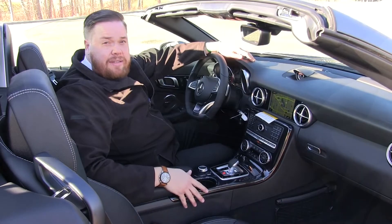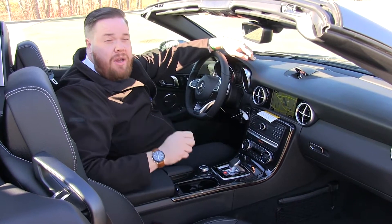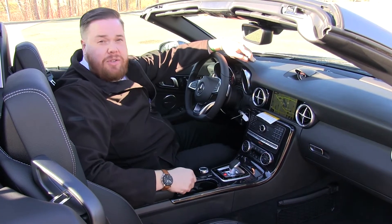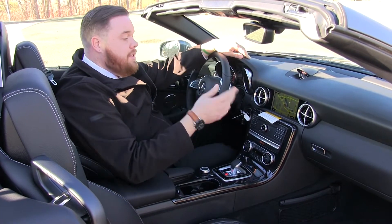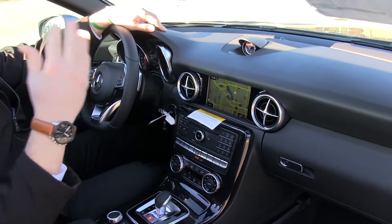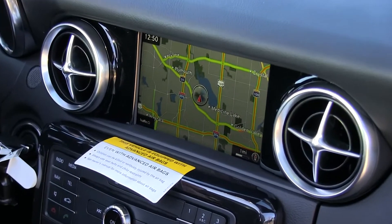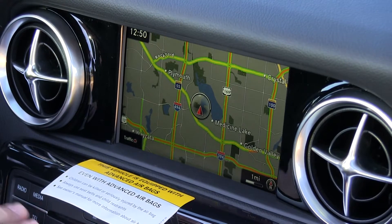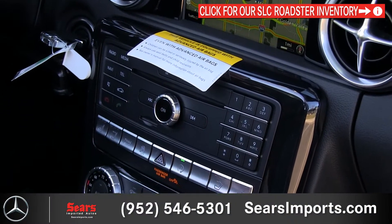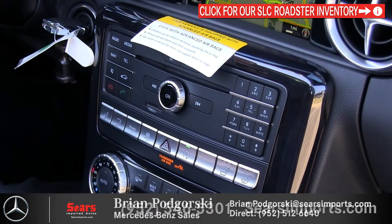Before we chat about the interior of the SLC, my name is Brian with Sears Imported Autos — if you have any questions or need information, call the store, email us, send a message, whatever you need. Now, first things first: the Command navigation screen is very legible and very bright, so you can see it with the top up or down. We also have navigation with traffic updates, and hard buttons down here to jump between menus for telephone, radio, and more. You can save presets for radio and dial numbers, making it a very intuitive system.